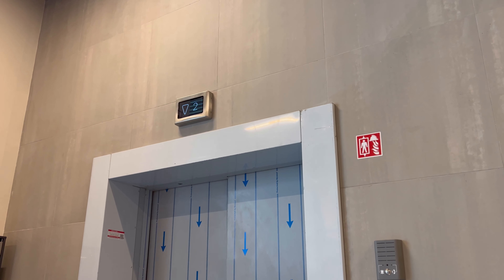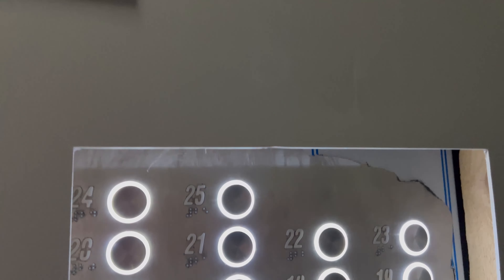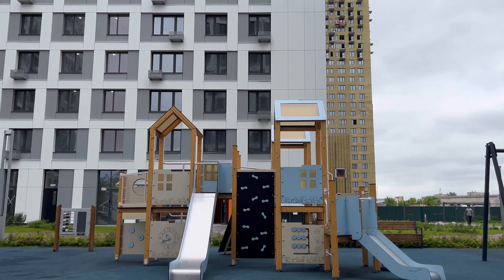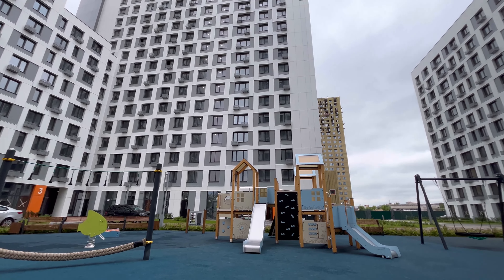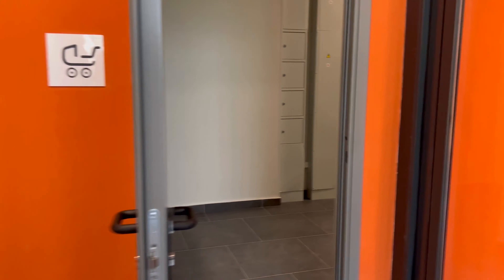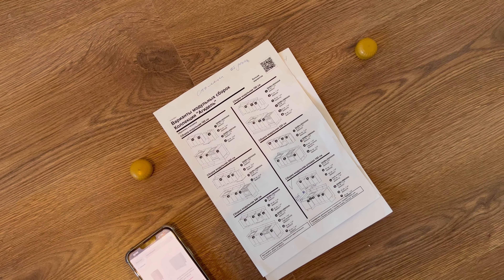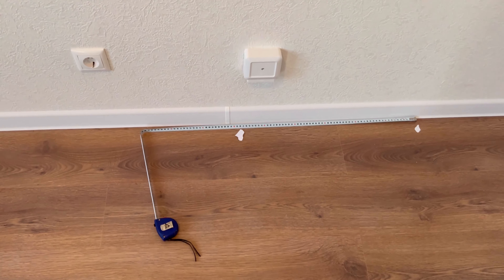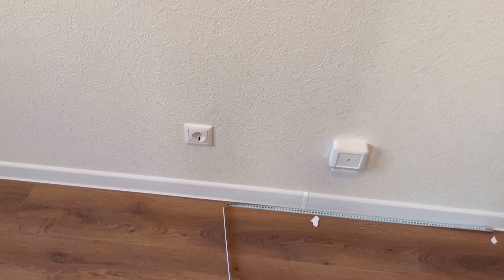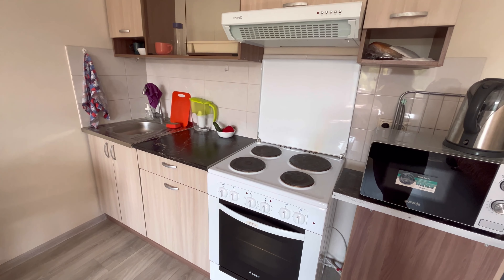Потом всё уберётся. Видите, там строится вторая очередь домов, эти уже сдались. Смотрите, тут открыли колясочную — такая большая, много места. И сейчас вот смотрим кухню в Leroy Merlin — пытаемся сопоставить с квартирой. Вот так, кстати, выглядит моя квартира, в которой я жила с августа, как только переехала в Москву.